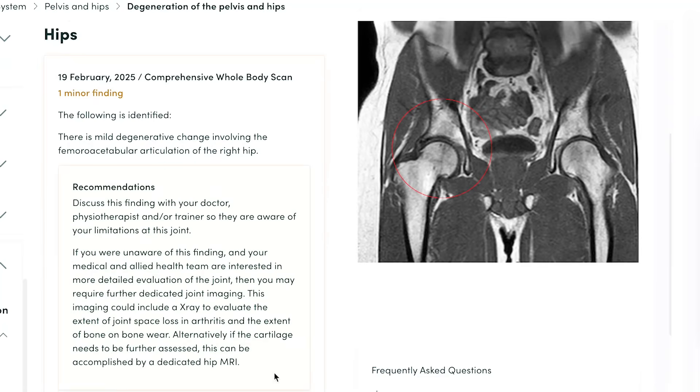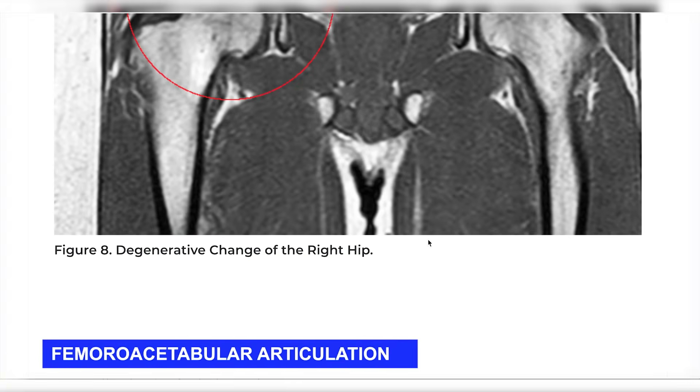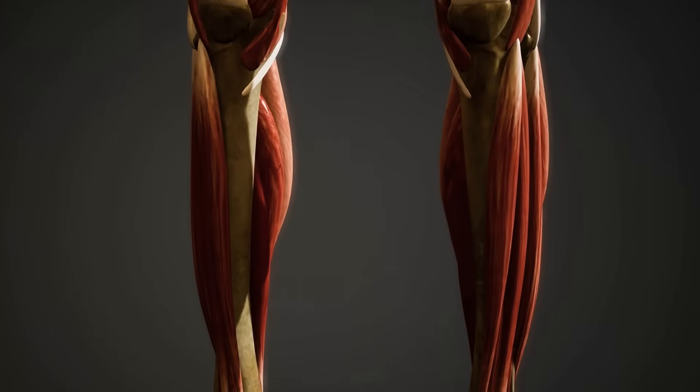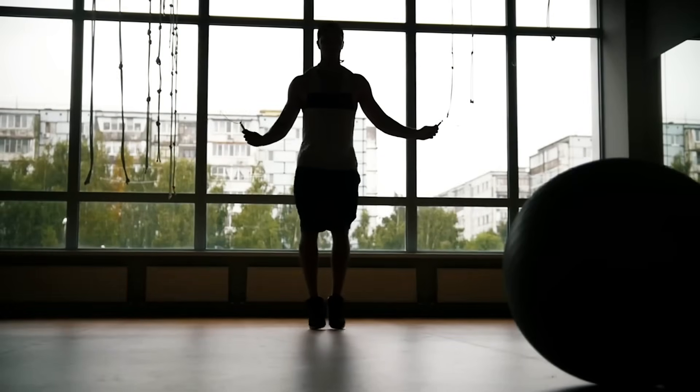We've got some other skeletal findings — hips and pelvis. There's a minor finding: mild degenerative change to the femoral acetabular articulation of the right hip. You can see it's not exactly equivalent on both sides. I've always had my right leg slightly shorter than my left, so there's probably some compensation going on. The takeaway is to just be aware and continue strengthening all the areas around it.